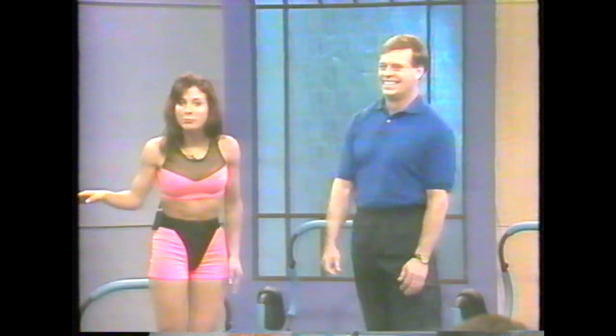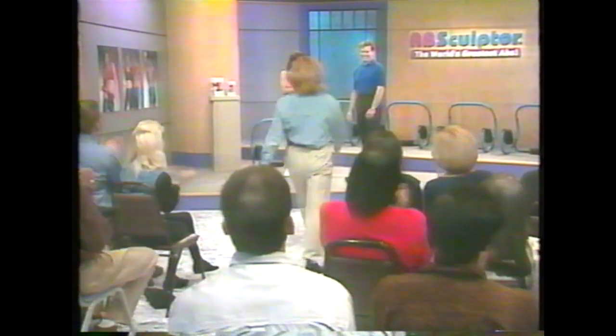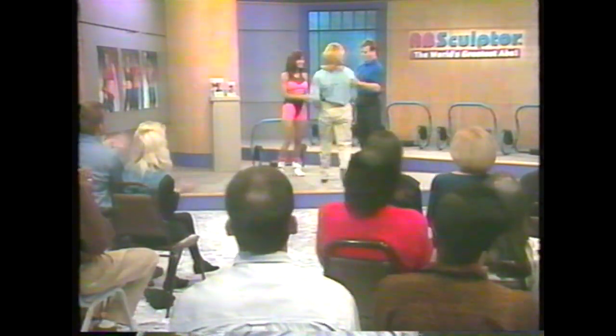The Ab Sculptor keeps you in the right position so you can't do crunches wrong. Is there anyone out there frustrated with the way their waist or stomach looks? What's your name? Julie. Come on down. Julie, you're not real happy with the way your stomach looks these days? No, I'm not. Has your stomach changed much over the years around your waist area? Well, sure — after having kids and being over 35.